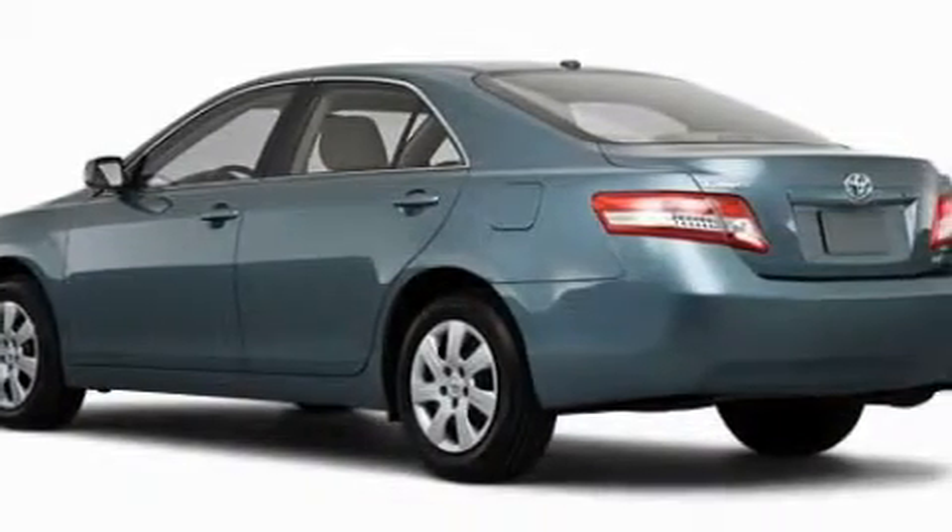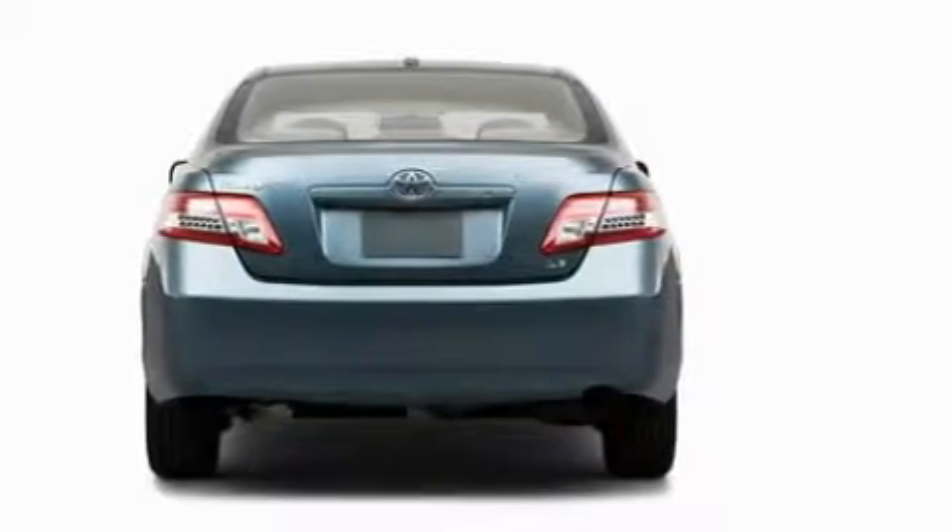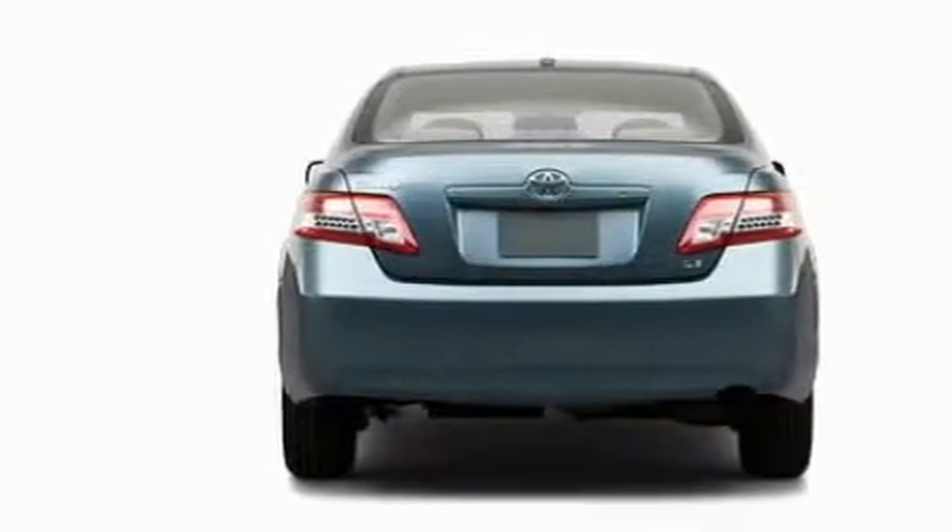This Toyota's list of numerous features includes a driver's seat with a power lumbar adjustment, power windows, a CD player, a speed sensitive volume control system, and dual airbags.